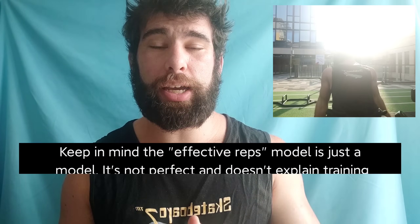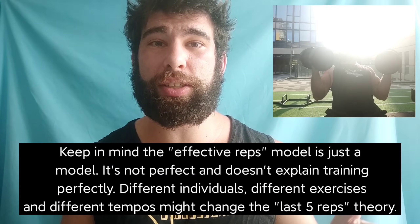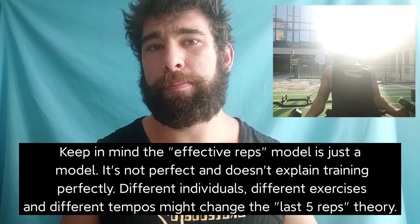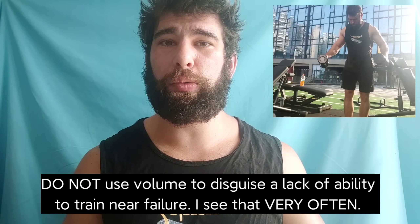By the way, volume is still important, okay, because it allows you to get more effective reps. But you have to be pushing hard enough to actually be getting those effective reps in the first place. You don't necessarily need to train to failure or even zero reps in reserve, but if you're more than about three reps in reserve for most exercises — especially the safe ones — you're kind of just wasting your time. Higher volume training can still work, but proximity to failure is still a big part of what drives these adaptations.